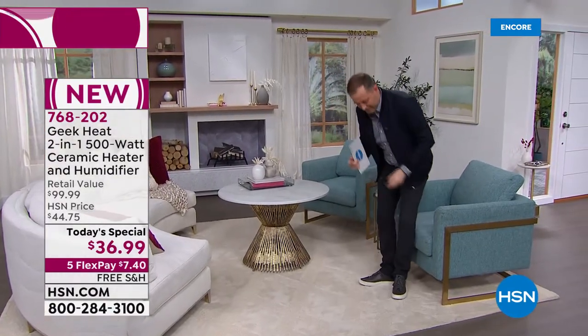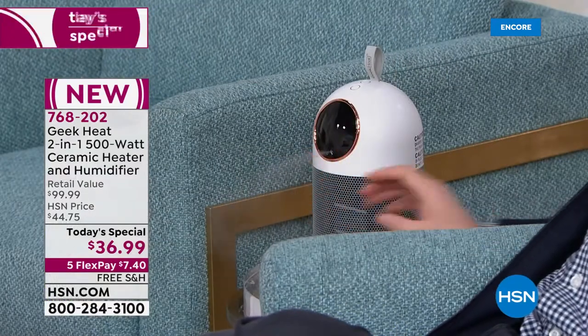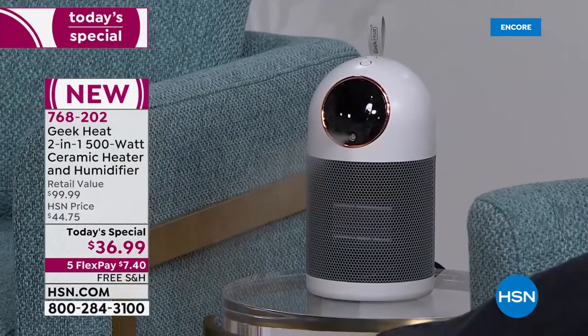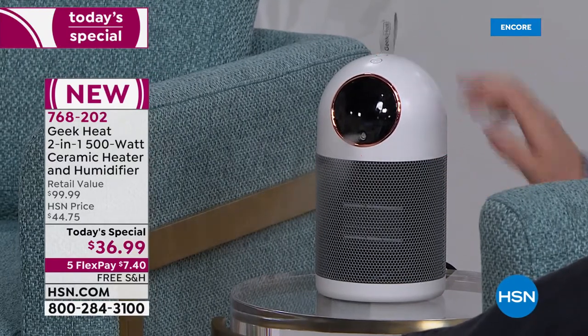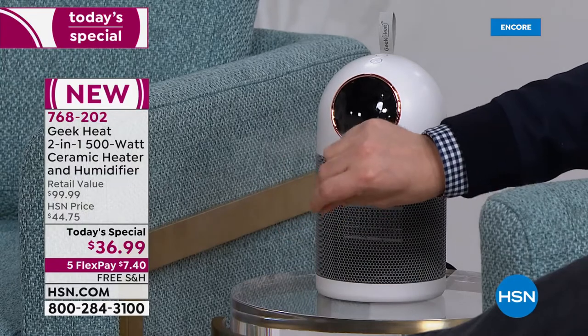The design has been done so perfectly it can be placed anywhere — in a modern, contemporary, transitional, or traditional home. The white is the number one seller right now with that steady, silent ultrasonic stream of moisture consistently pumped into the air. Fill it with water, and the efficacy rate is excellent — it lasts a long time. Press the button on top to turn on the ceramic heat; you feel it instantly, and it doesn't dry out your skin.